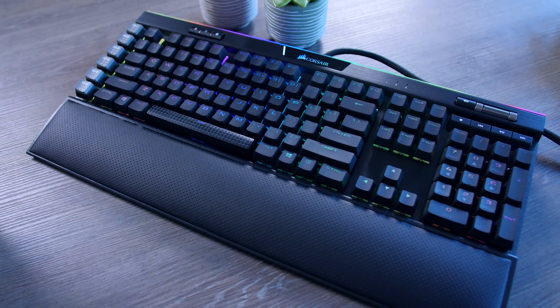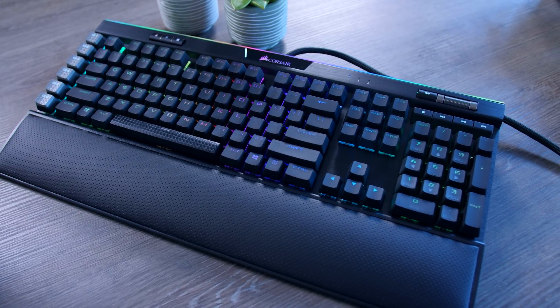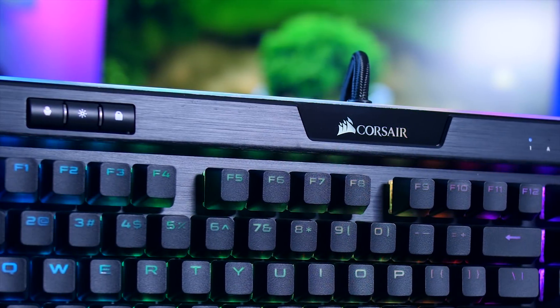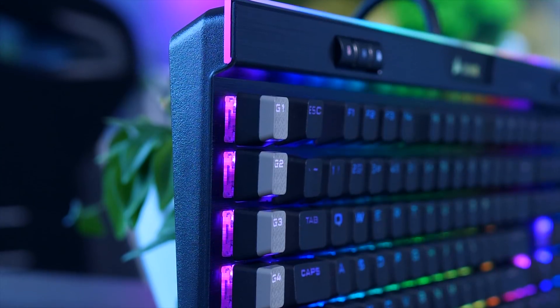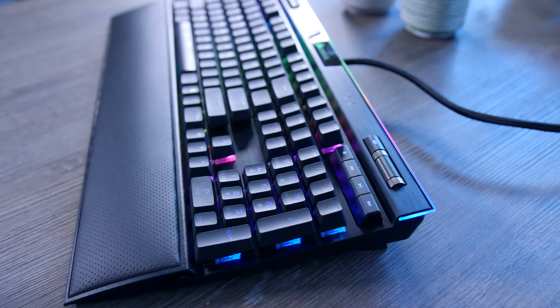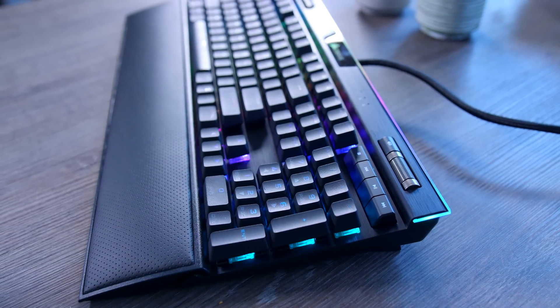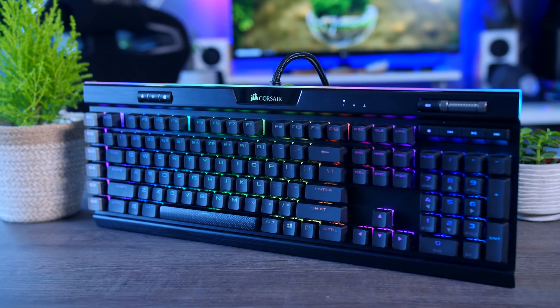This video is brought to you by Corsair and their K95 RGB Platinum XT mechanical keyboard. The new K95 features a beautiful aluminum design, Cherry MX switches, dedicated media buttons with an extra row for dedicated macro keys, extra durable PBT caps, and a very comfortable and soft wrist rest. Check it out using the links in the description below.